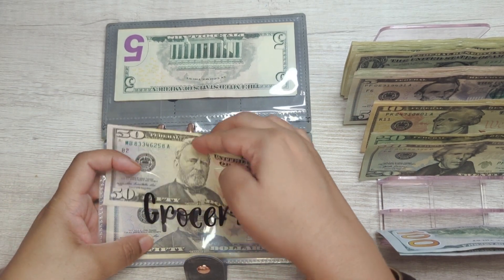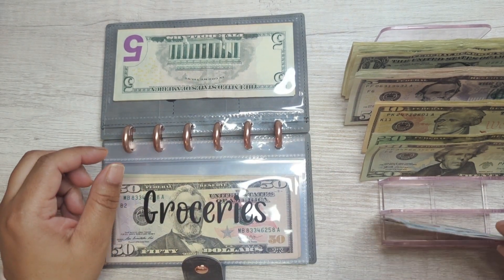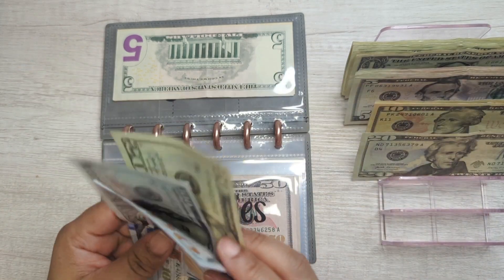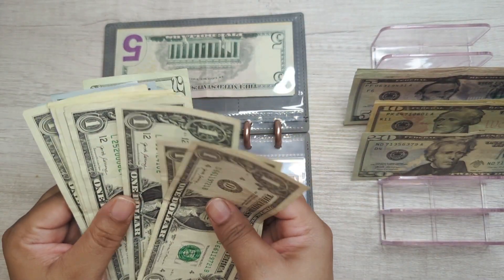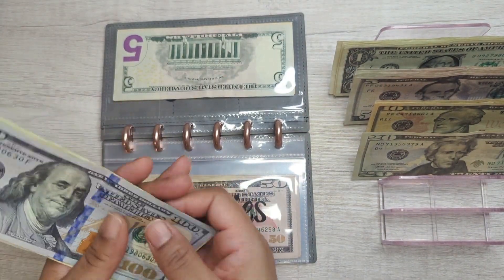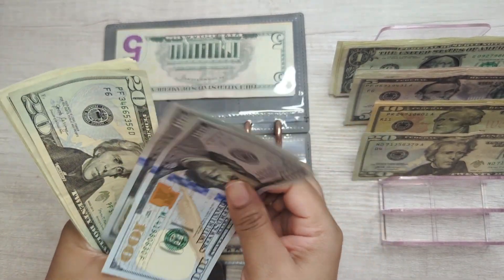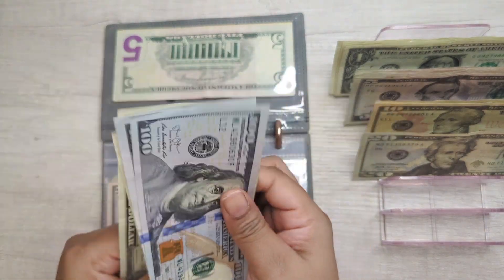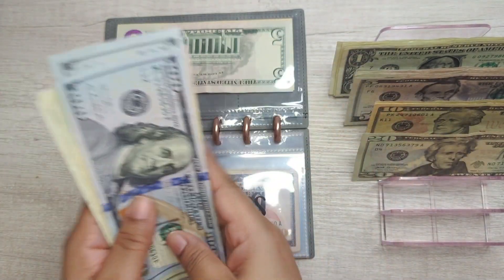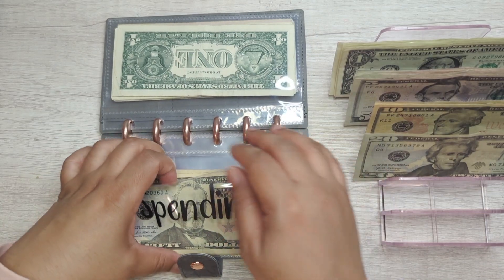Groceries has $50 in it already — I'm not rolling that into the debt avalanche this time because it's groceries and I always need a little more. We're contributing $225 into groceries this time, so with the $50 already in there that's $275 total.